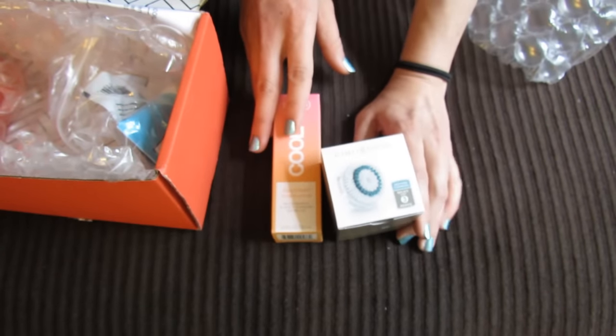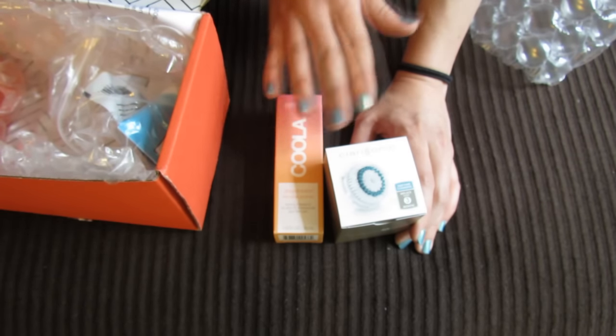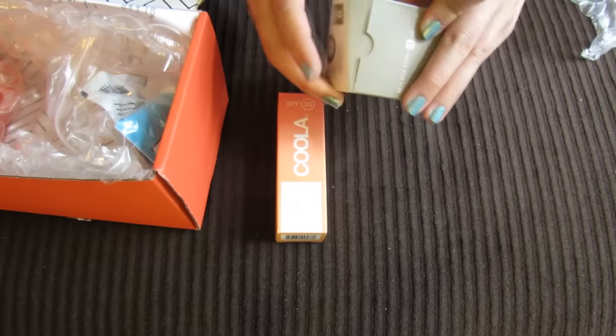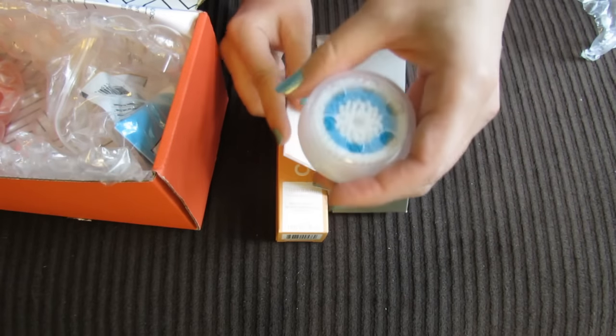What I also do to keep mine lasting longer is after I use my brush head, I'll actually pull it off and set it separately from the brush, so there isn't that wetness and water sitting behind the brush head. I feel like that keeps it fresh and prevents anything from growing in there, or at least slows it down.